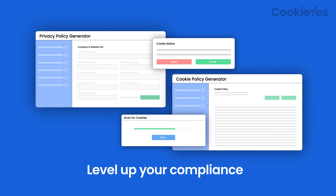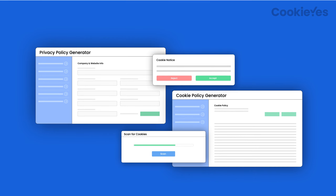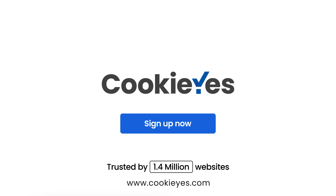And there's more features that can level up your compliance. Sign up to CookieYes and safeguard your website's privacy compliance.